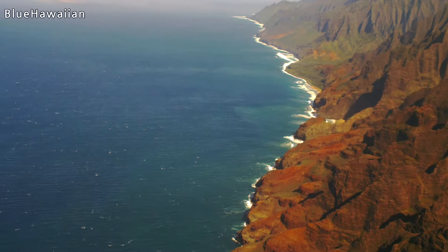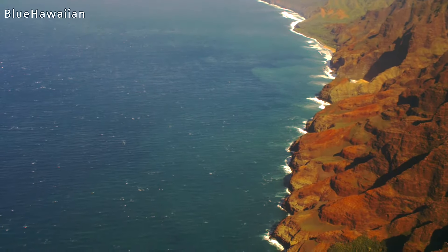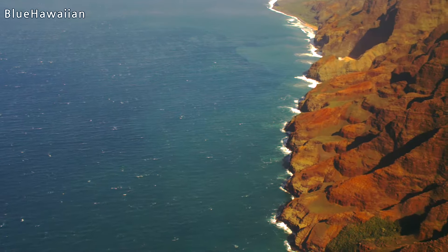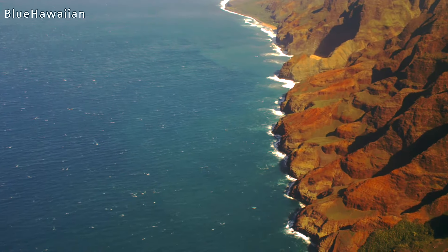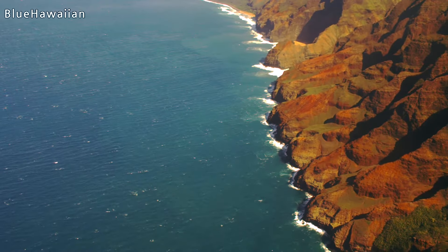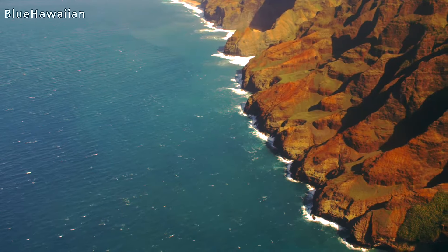First we'll head into a valley called Honopu — same name as the beach closest to us. This can be reached only during the summer and only by swimming to it. It's known to be Hawaiian burial grounds, also called the Valley of the Kings. You'll understand quickly why it's one of my favorites.